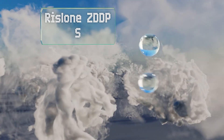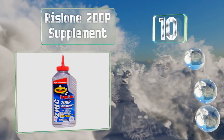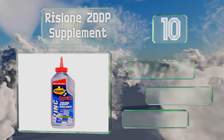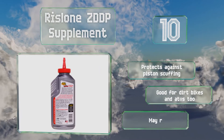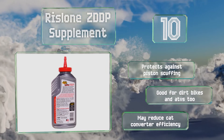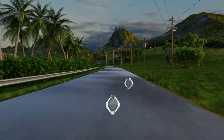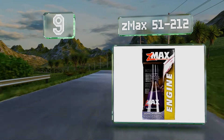Starting off our list at number 10, Rislone ZDDP Supplement is a pre-emptive and affordable solution for sustaining the health of your vintage car. It's not recommended for use in modern vehicles because of the overly high levels of zinc and phosphorus. It protects against piston scuffing and is good for dirt bikes and ATVs too. However, be aware that it may reduce the efficiency of your catalytic converter.